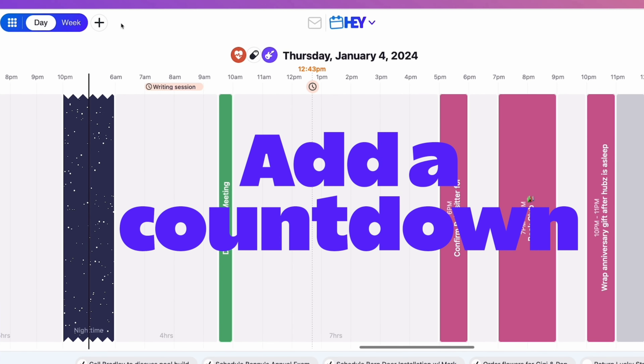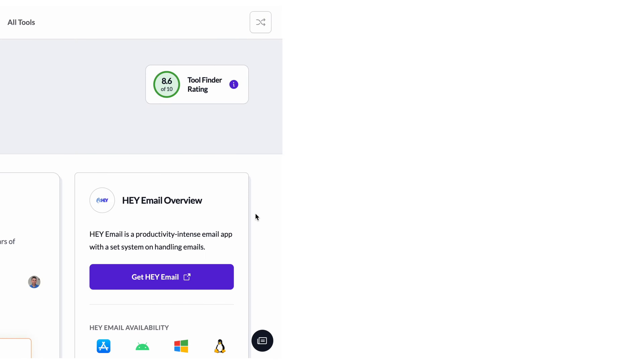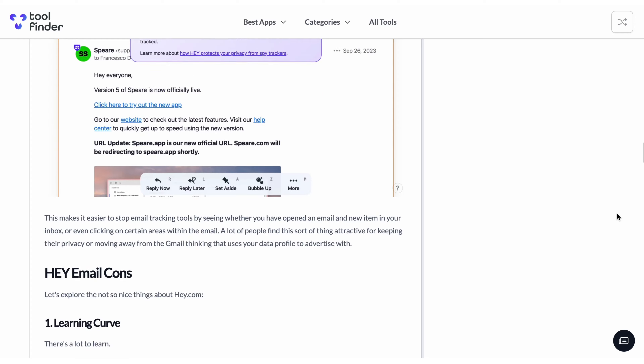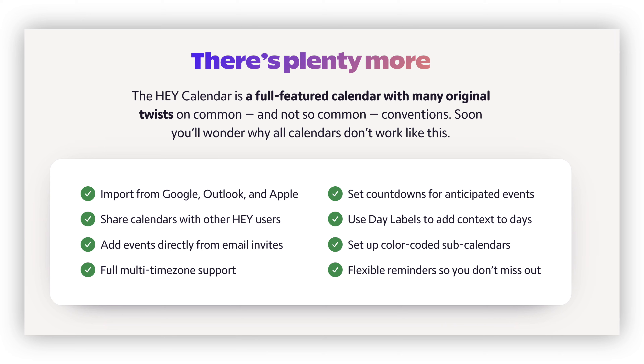So how do you get your hands on Hey Calendar? Very simply, it's available through the Hey subscription. If you're not aware of Hey, it's called Hey Email — we've done a review on Toolfinder if you want to dive in — but basically it's an email application with unique approaches to email, very much like the calendar. It's accessible under their $99 subscription, so if you pay, you get the calendar at no additional cost — email and calendar in one experience. And if you know someone with a Hey account, you can share events and calendar access with them.